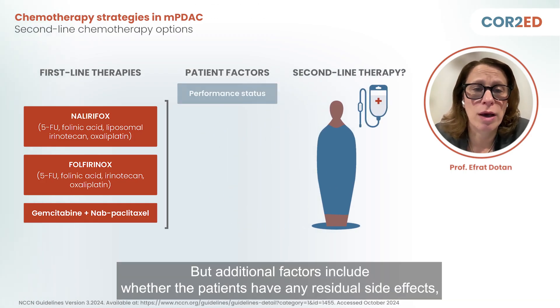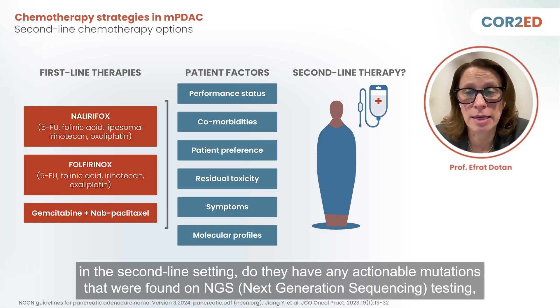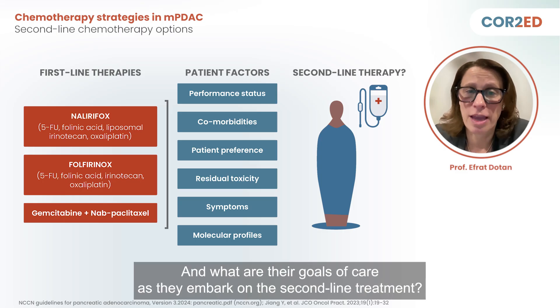Additional factors include whether the patients have any residual side effects, what is their performance status, comorbidities, and symptoms that may affect their ability to tolerate treatment in the second-line setting. We also consider whether they have any actionable mutations found on NGS testing, which hopefully was done after their diagnosis, what tolerance we expect from treatment, and what their goals of care are as they embark on second-line treatment.